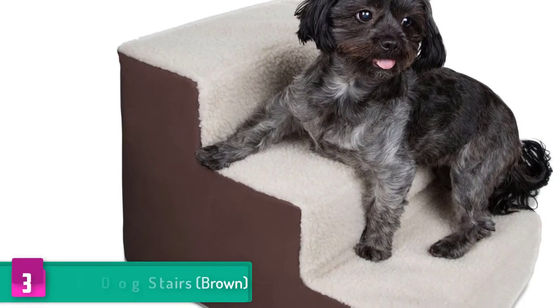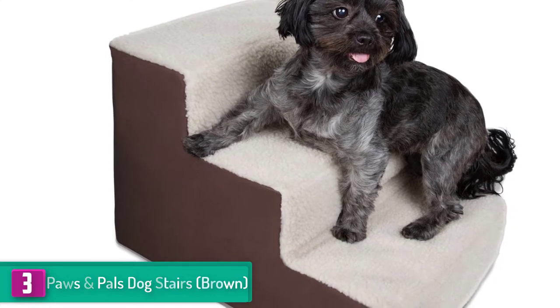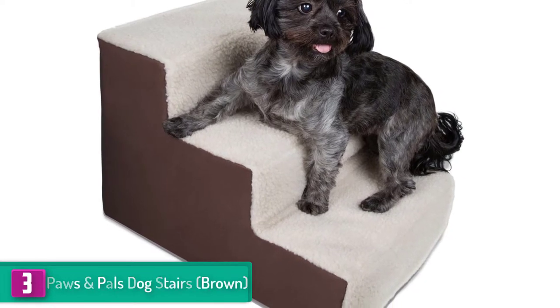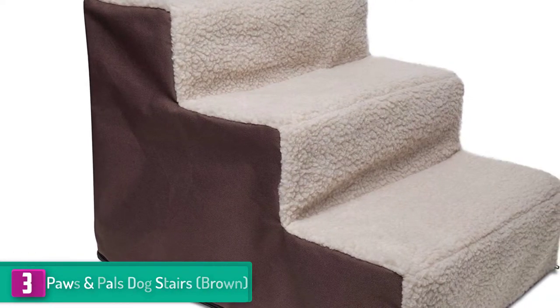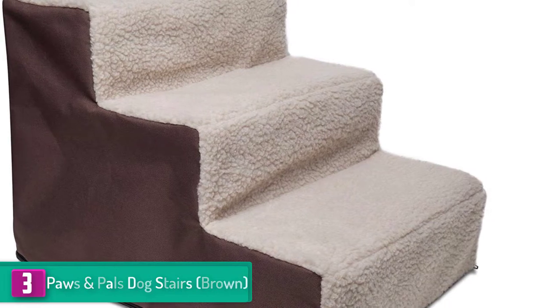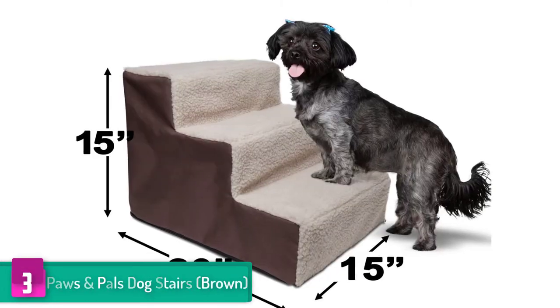At number three, we have the Paws and Pals Dog Stairs in brown. Paws and Pals is a trusted name when it comes to pet supplies, and as usual they have not disappointed with these dog stairs. To begin with, they have made the stairs with a brown cover so they can perfectly blend with any decor. Secondly, Paws and Pals have made sure the dog stairs are versatile, hence perfect for both small and big pets.